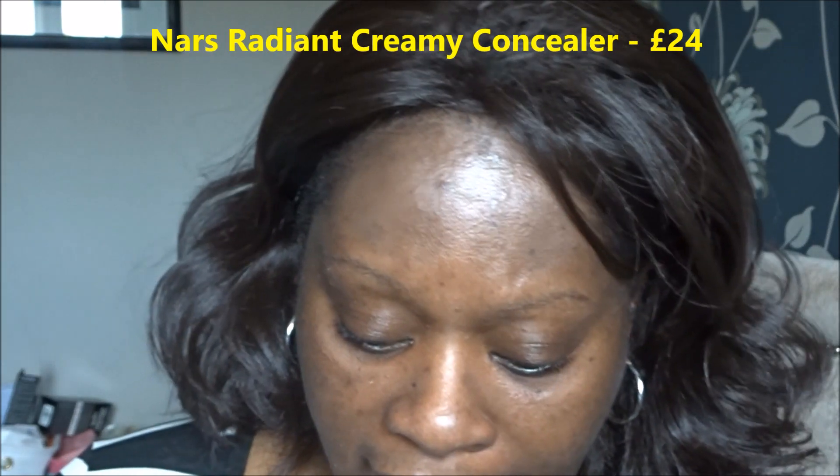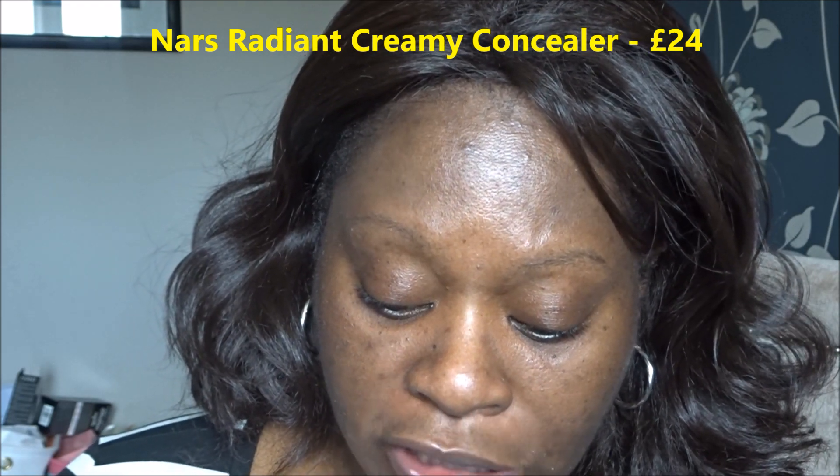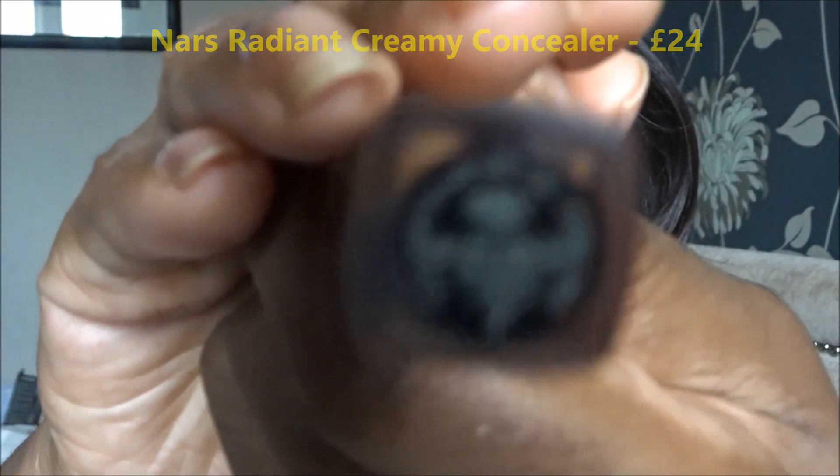That primer is done. Let's put on some concealer. The concealer I'm going to use today is the NARS Creamy Radiance, and the shade I use is Cafe — the dark one.